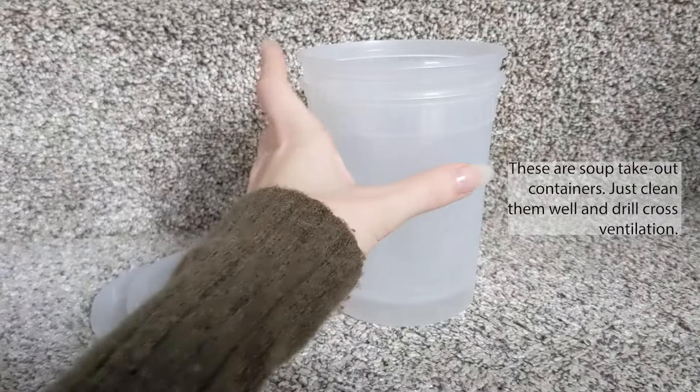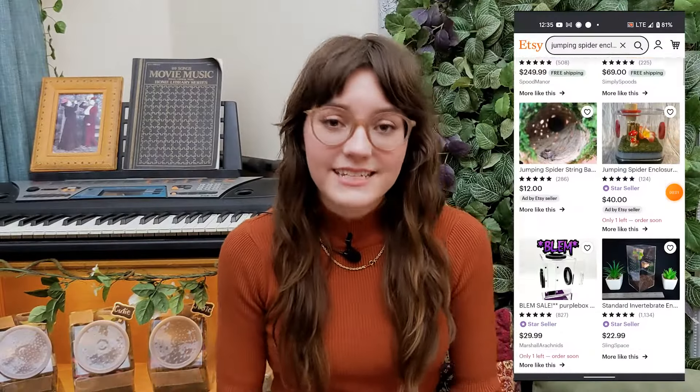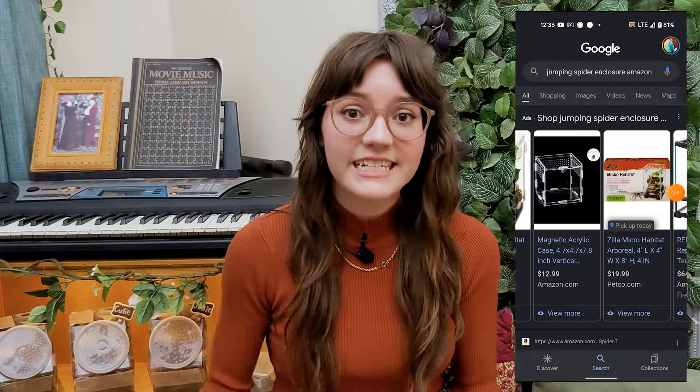Jumping spider enclosure and setup: for me I keep my jumping spiders in my bedroom, out of sight and away from guests. Humidity, temperature, types of food, and enclosure size will all depend on the age and species of the jumping spider you're getting. A lot of care information can be found online, or if you're purchasing from a breeder it will be in the description or on a care fact page on their website. For their enclosures you can use a lot of things you have around your house or purchase enclosures online — sites like Etsy and Amazon sell the perfect size. Enclosure size is typically around a cubic foot but will also depend on the age and species.